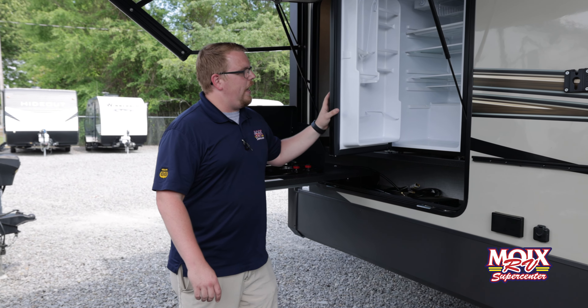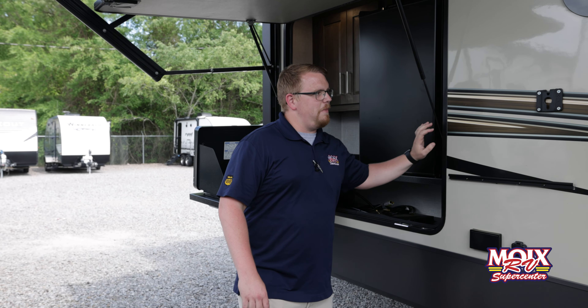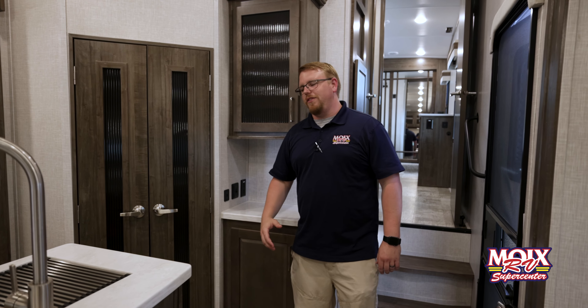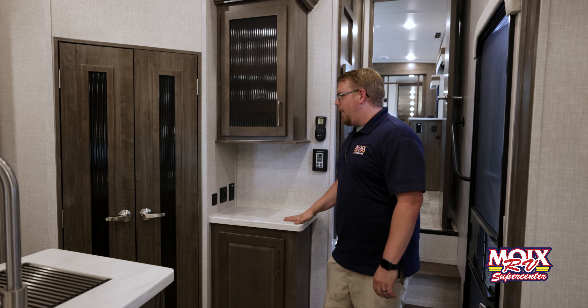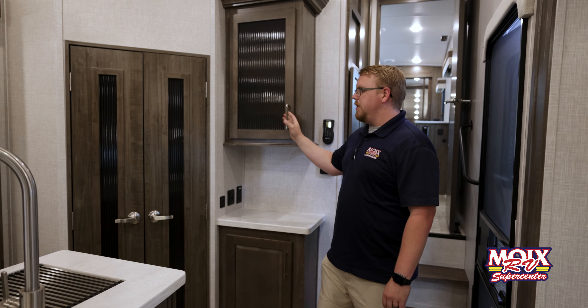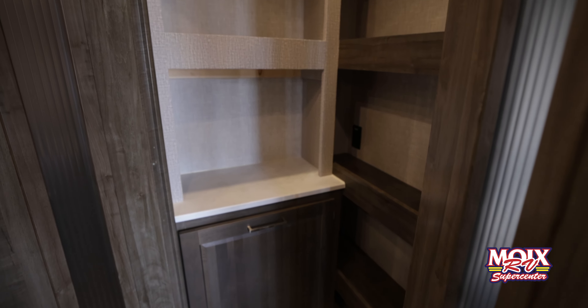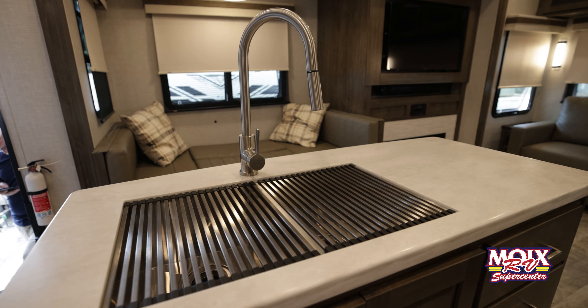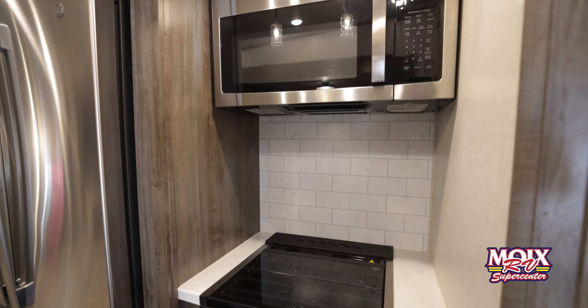There's a three cubic foot outdoor refrigerator, a spot to mount your TV, and plenty of storage as well. The interior of this Rockwood is definitely impressive with a built-in coffee nook, plenty of cabinet space above it, a huge walk-in pantry, and a huge center island with a farmhouse under-mounted sink and a three-burner stove top.